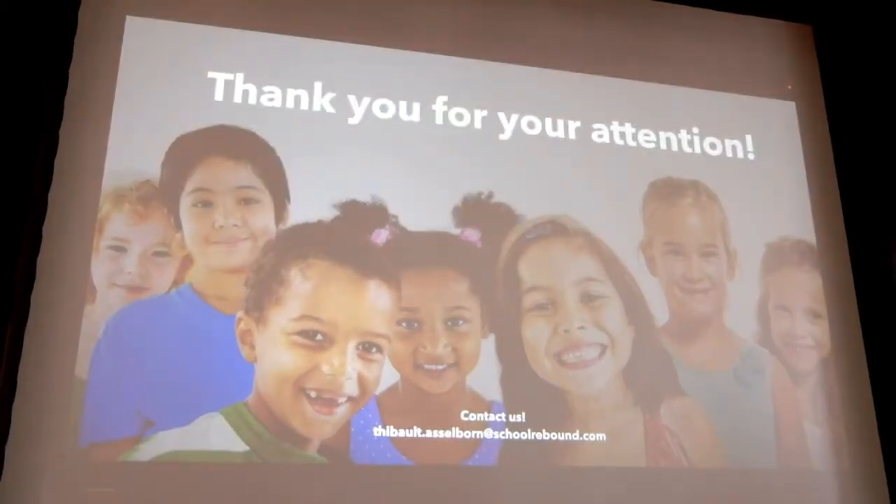Thanks a lot for your attention. If you have any questions, feel free to contact me at the email address shown at the bottom of the screen. Thanks a lot.